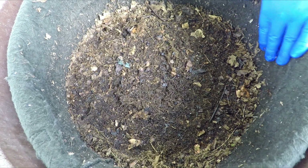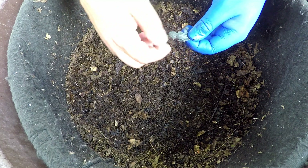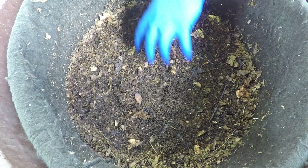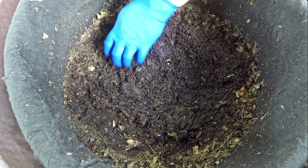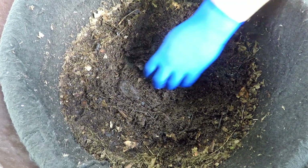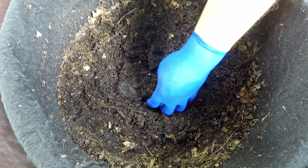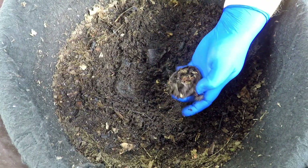Sometimes I see things in my worm bins that might not break down, so I try to fish that stuff out. The last feeding they got was 15 days ago — just a bunch of spoiled avocados dumped right in the middle, not too deep. We're already beginning to unearth a couple of them.